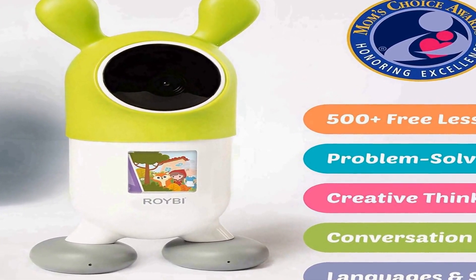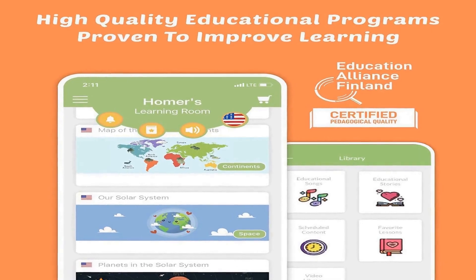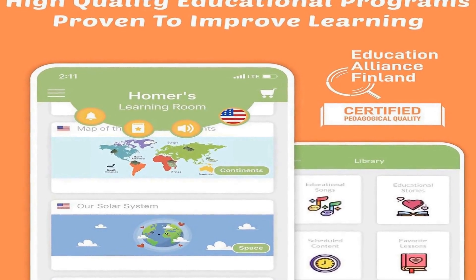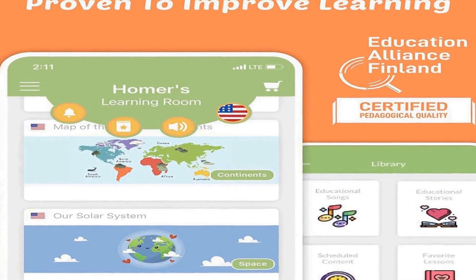Using its camera, the ROYBI robot sees to say hello and initiate friendly conversations. It never listens to conversations, nor does it record any videos. You can turn off the camera any time with camera privacy covers for complete privacy.